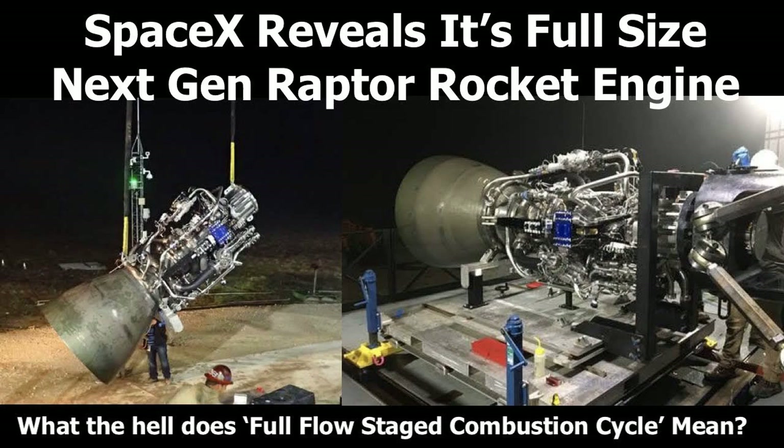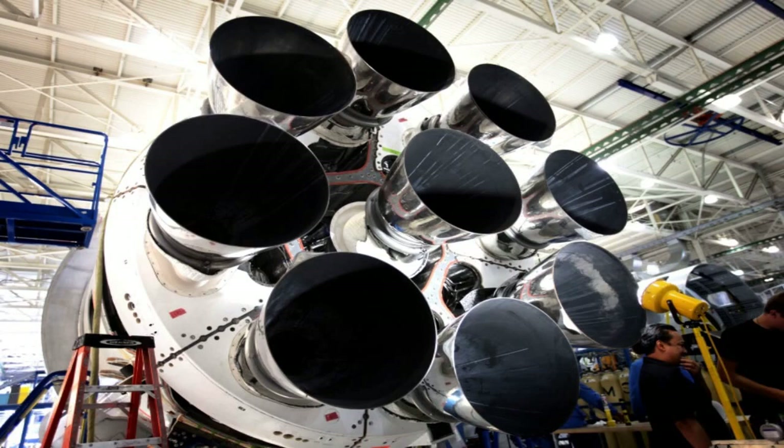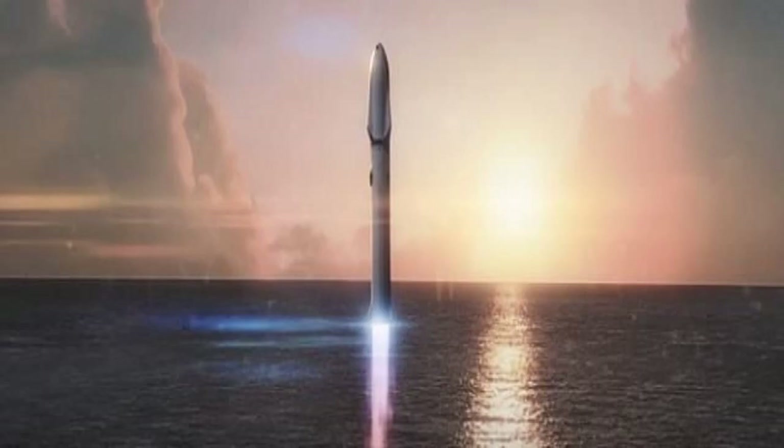These prototypes have performed various static fire tests and high-altitude flight tests, reaching up to 10 kilometers in altitude and demonstrating controlled descent and landing. SpaceX is also working on building and testing the Super Heavy booster, which will perform its first orbital flight test in the near future.